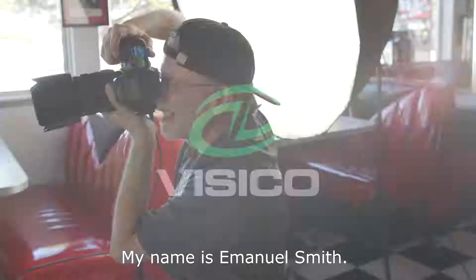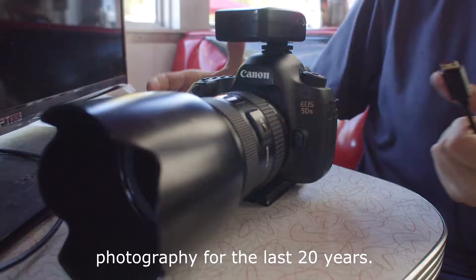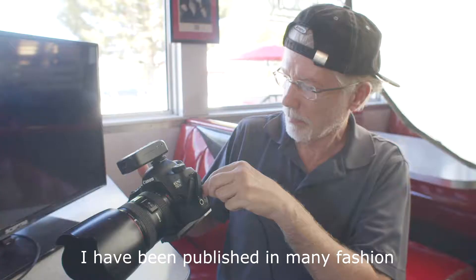My name is Emmanuel Smith. I've been doing fashion and commercial photography for the last 20 years. I have been published in many fashion magazines over the years.